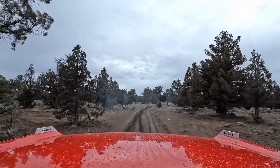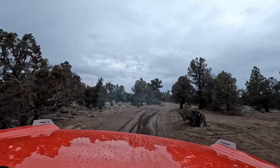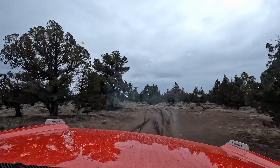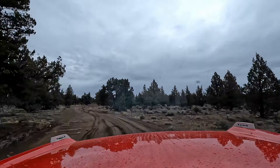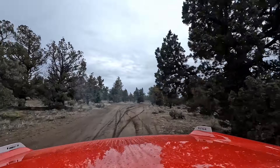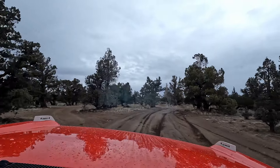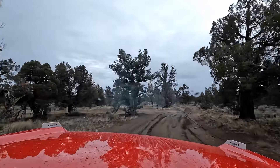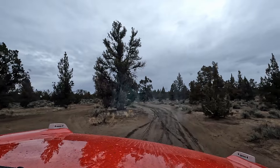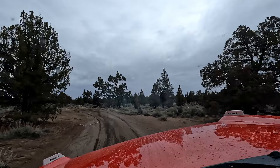Now, you figure if that Kia can make it, so can we. There ain't no one in the Kia. So we're getting the tires dirty, slinging mud. Figure out what gear you need to be in, Ted. Anyway, this should go out over the cliffs there where we were just down below.